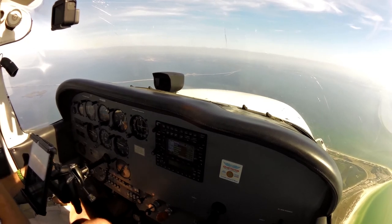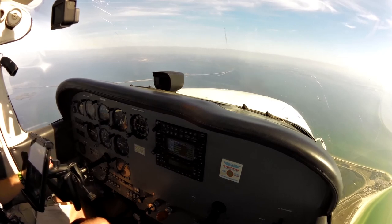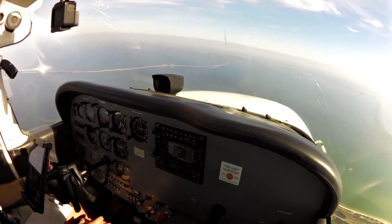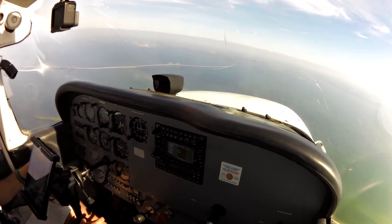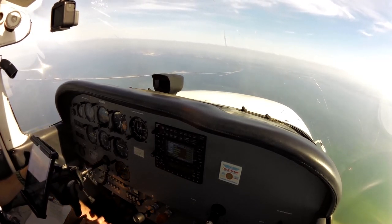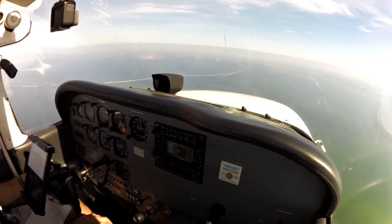Delta 2272, heading 180, descend maintain 2,000. Heading 180, descend to 2,000, Delta 2272. Delta 2272, Sarasota 2 o'clock, 9 miles. Delta 2272, clear visual approach runway 32, contact Sarasota Tower 120.1. Clear to visual 32, over to tower, Delta 2272.